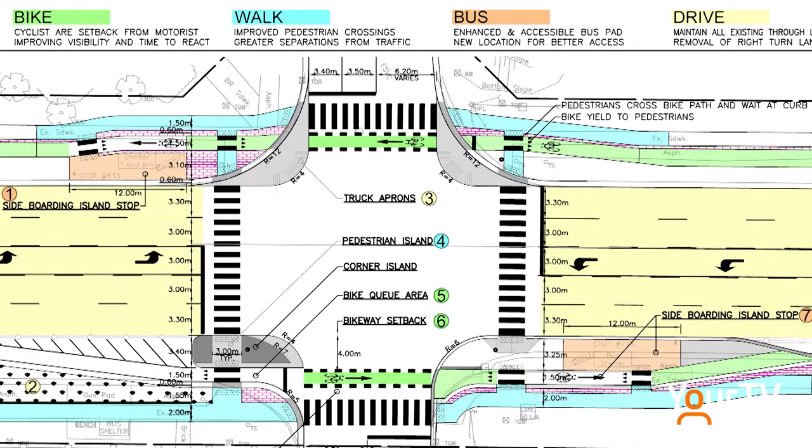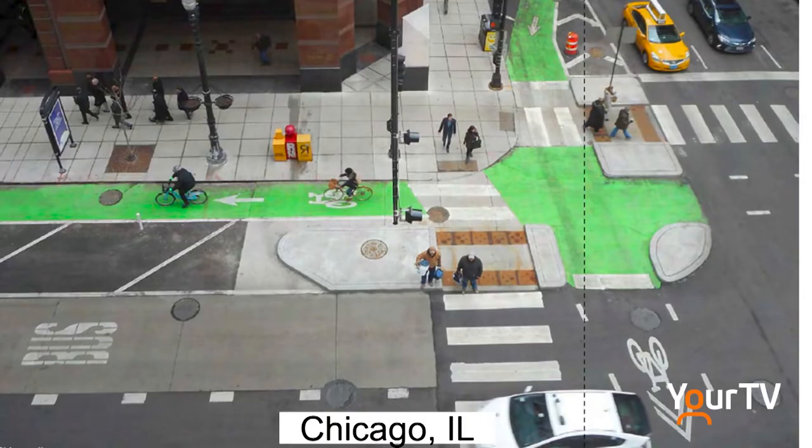These protected intersections are really intended to increase the physical distance between our motorists and our cyclists, and reduce the likelihood of fast turning vehicles.